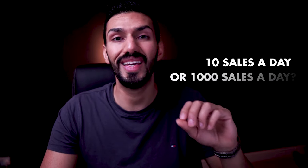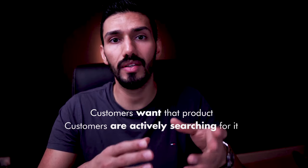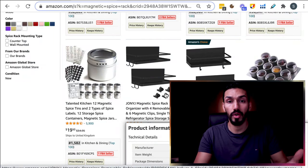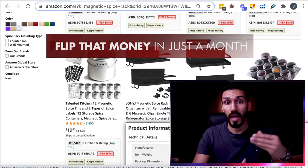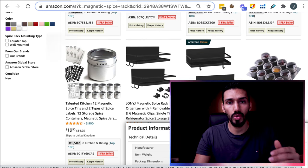I need to know if these top listings are making 10 sales a day or a thousand sales a day, because I want to launch a product in a niche where customers are actually searching for it. Otherwise, I'll get too low a volume of sales. If you're investing $1,000 into a product, you don't want to wait two years for your products to slowly sell out — you want to flip that money in just a month. So you need to make sure you get enough demand.